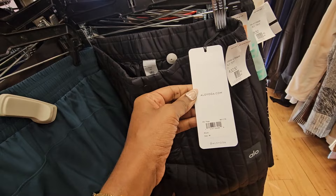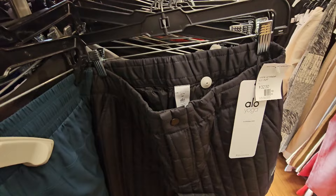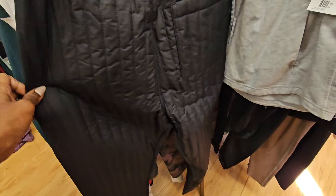These were a steal - Alo yoga puffer pants, I think men's or unisex. New with tags, they retailed for over $100 and they had them priced at $32. These were a definite pickup.